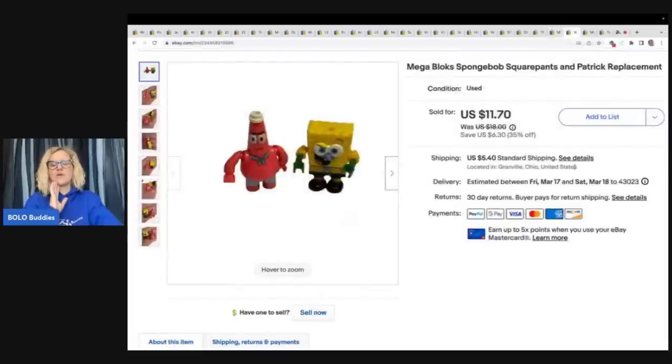These are not Lego — these are Mega Bloks and they're SpongeBob. I got these out of a thrift store mystery box and I sold these for a best offer of $8 plus shipping.